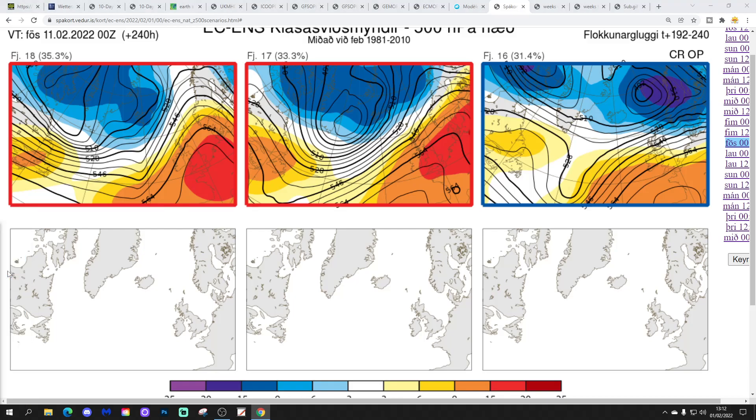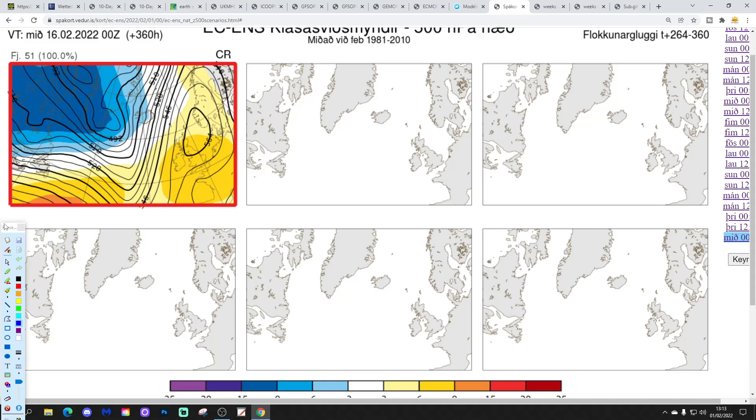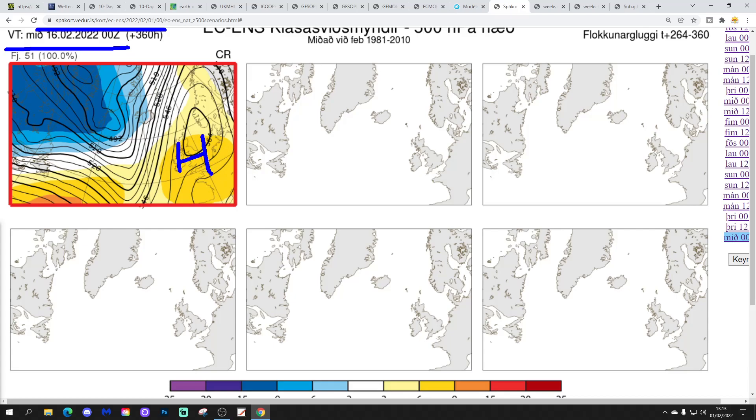These are the options on the table within the ECM ensembles today for day 10, which gets us to the 11th of February. 18 members have high pressure over and slightly to the south of the country with low pressure to the northwest, drawing wind from a west or south-westerly direction — mainly dry and mild. 17 members again show low pressure to the northwest and high pressure over the country — mainly dry and mild. 16 members have high pressure to the south and low pressure to the north, with winds coming in from a mild south-westerly direction. In two weeks' time, it's the 16th of February, and 51 out-and-out westerly members of the ECM ensembles have high pressure over the country, so it will be mostly dry, mild and spring-like.